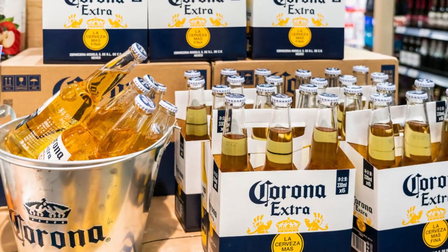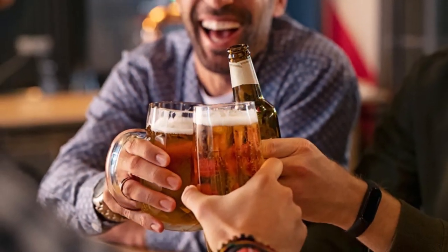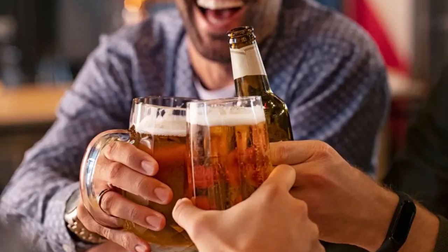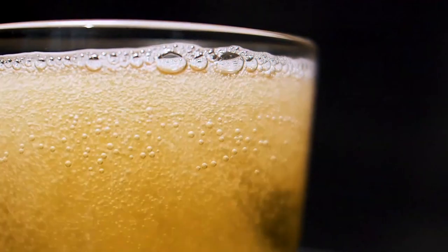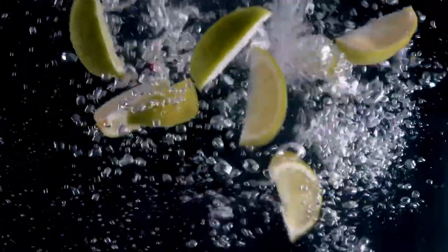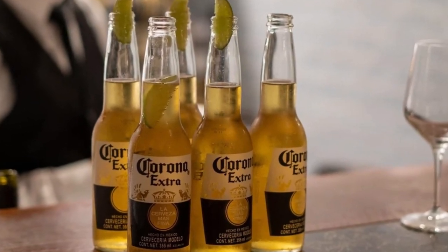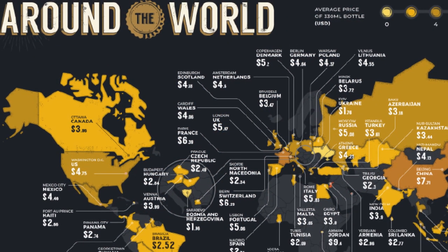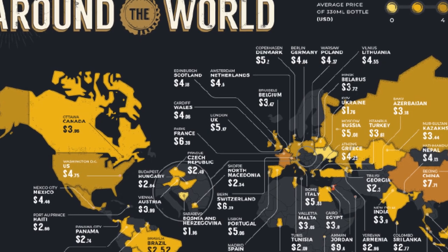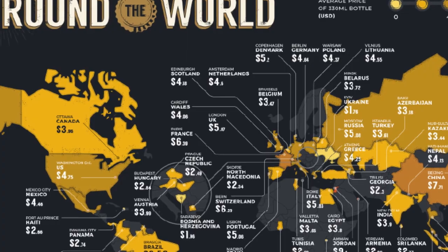In 1976, Corona Extra was introduced to the United States. The beer was initially met with resistance from American beer drinkers, who were used to heavier, more flavorful beers. However, Corona Extra's crisp and light taste eventually won over American consumers. By the 1980s, it was one of the most popular imported beers in the United States. Today, Corona Extra is the top-selling imported beer in the United States.